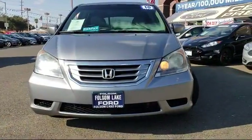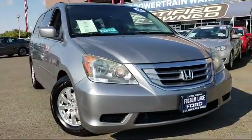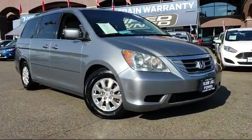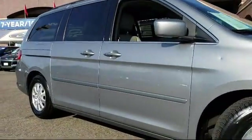Here's another look at a great vehicle from our huge selection of pre-owned cars, trucks, and SUVs. It comes equipped with steering wheel controls, keyless entry, alloy wheels, XM satellite radio, and heated front seats, third-row seating,